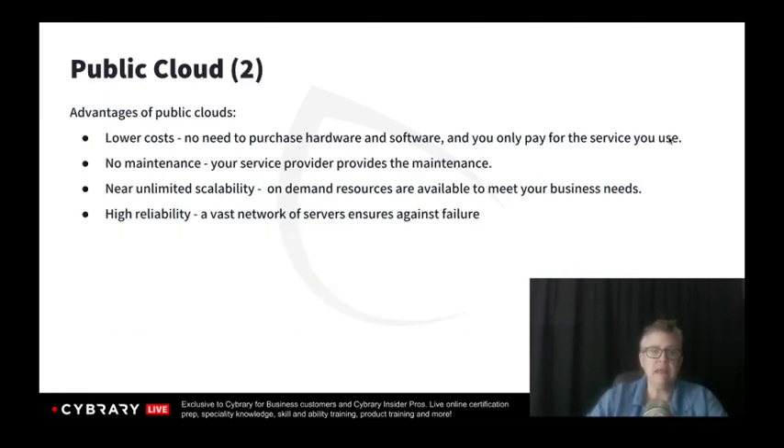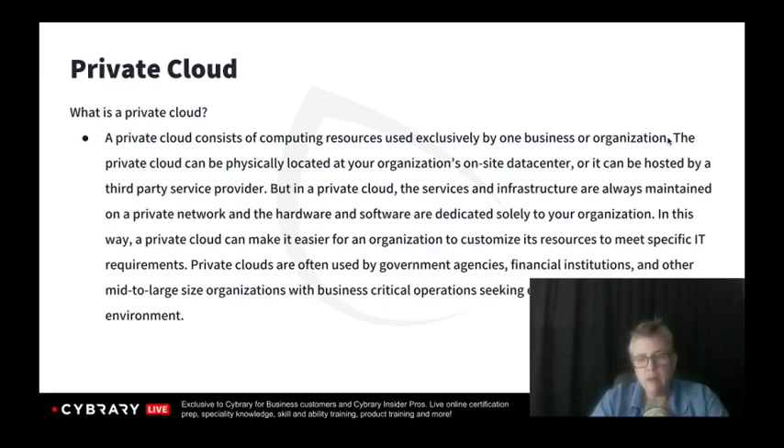If you want to solve the problem with multi-tenancy, we can move into the private cloud. The private cloud is essentially just going to be our organization — we don't have to deal with multi-tenancy. These cloud services are unique to our organization. If you're looking at government or sensitive information that needs to be protected, a private cloud may be the best bet. It's more expensive, dedicated solely to you, but you can have customization to exactly your needs. Financial institutions often utilize private clouds for business-critical or particularly sensitive data.